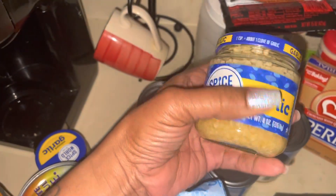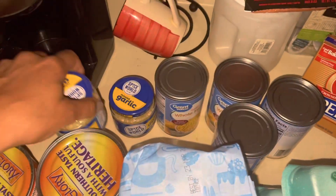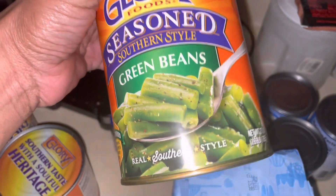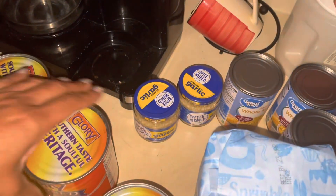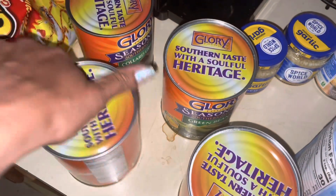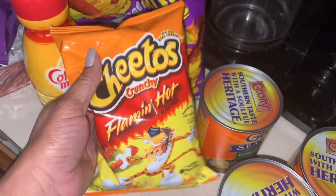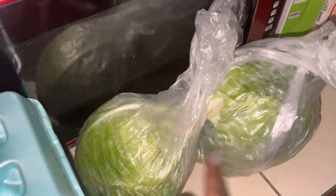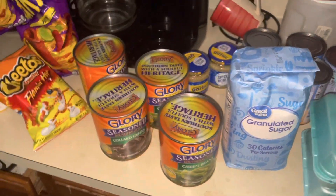I got my garlic — this is almost $3 a piece, so I got two of those. I had some Glory seasoned-style green beans, these were about $3 and some change a piece, so I got two green beans, and two collard greens. My daughter's favorite chips again, and I also got some bacon to put inside the cabbage, and there's my two cabbages. So that was it y'all, but this little haul cost me about $200 — prices are crazy!